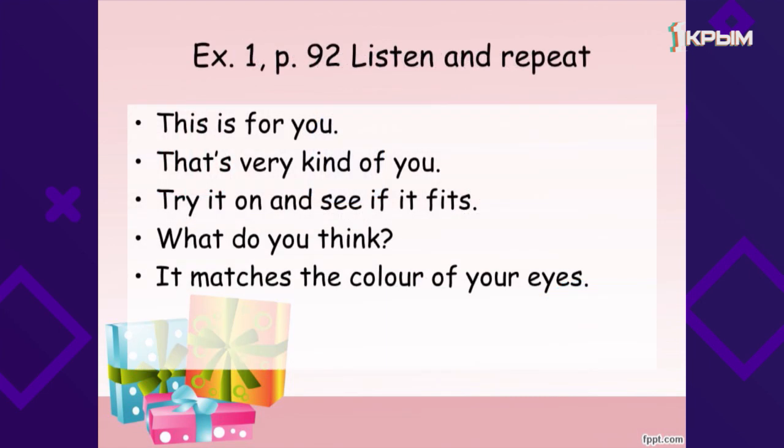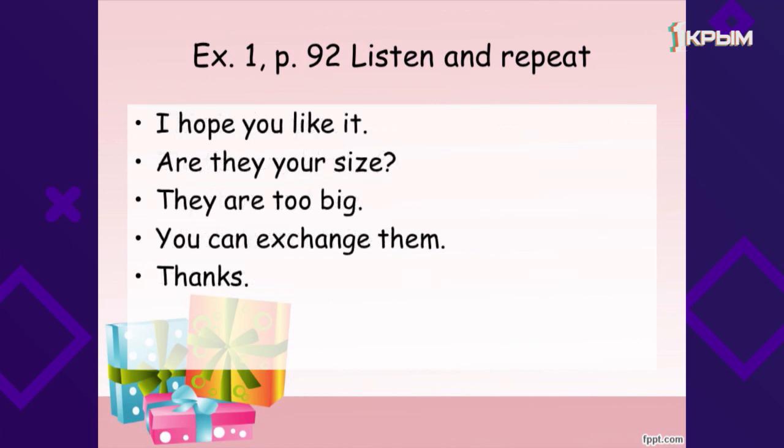Now let's learn the phrases. Open your books on page 92, exercise 1. Listen and repeat after me. This is for you — «Это для тебя». That's very kind of you — «Очень мило с твоей стороны». Try it on and see if it fits — «Примерь и посмотри, подходит ли тебе это по размеру». What do you think? — «Что ты думаешь?». It matches the color of your eyes — «Оно подходит к цвету твоих глаз». I hope you like it — «Надеюсь, тебе понравится». Are they your size? — «Это твой размер?». They are too big — «Они слишком велики». You can exchange them — «Ты можешь обменять их». Thank you. Thanks — «Спасибо».